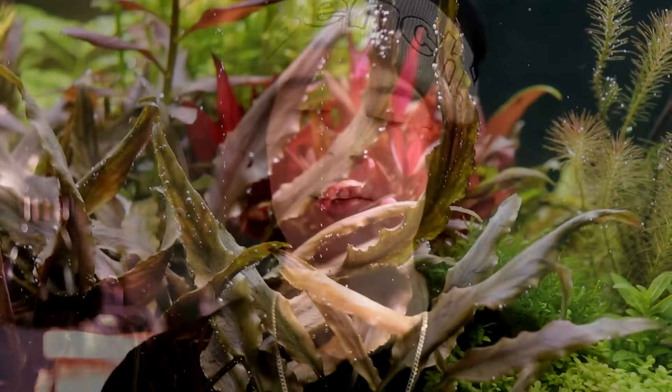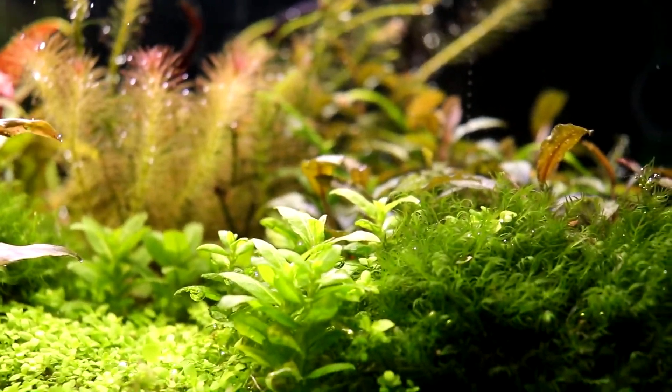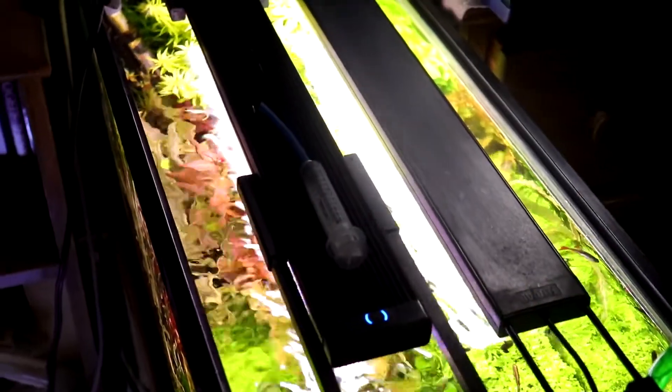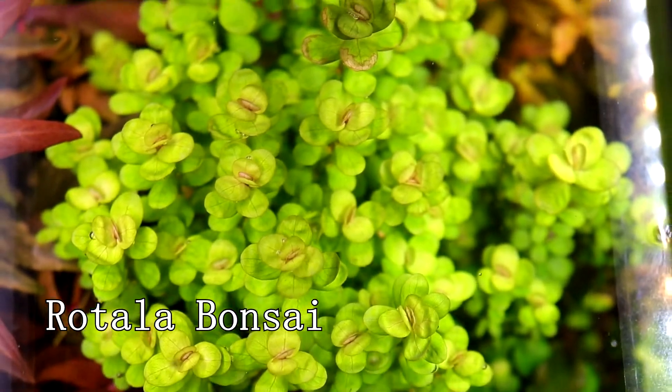I decided to start with my 20 gallon long — a tank you guys have never seen on this channel. It's in a really weird position to film but it's one of my most high-tech setups. It's got a Fluval 2.0 set to 100% and a Fluval 3.0 set to 70%, and I'm also running a pH controller to monitor my CO2 levels. This tank is set purely with the goal of hoarding plants — ones I love that I can't get rid of. I grow them out for profit, or take trimmings if I ever want to use them again. If you're interested in plants, shoot me a DM on Instagram — if you're in Canada I can probably send you some.